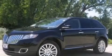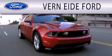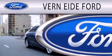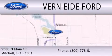Contact us today to schedule your opportunity to see this automobile in person. Ver90 Ford is dedicated to doing everything possible to ensure that the experience you have selecting your next vehicle is as pleasant as possible. We are located at 2300 North Main Street in Mitchell.